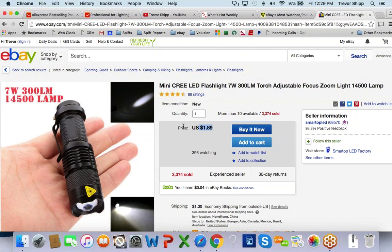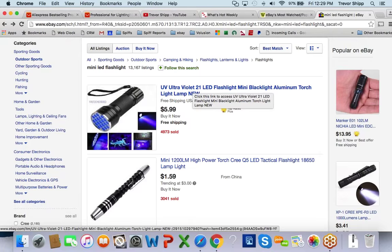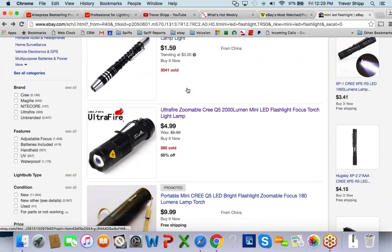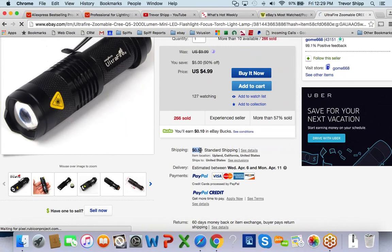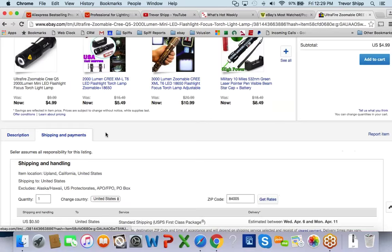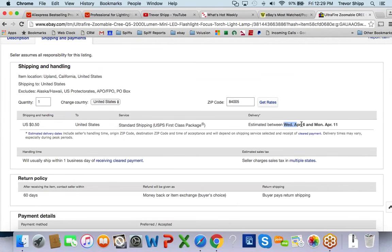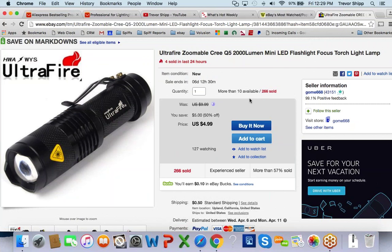I don't even really compare my listings to the China-based ones — they're not my competition. My real competition is the listing from California. Check this out: they sell it for 50 cents shipping out of California and the estimated delivery is April 6th to 11th. A lot of people are going to want to buy that. They sold four within the last 24 hours. So it does work well — this is just one example and we could find plenty more.